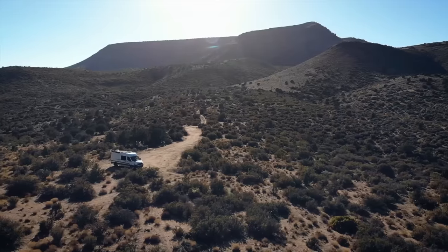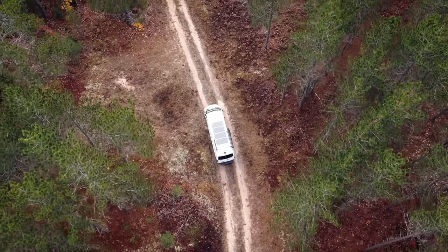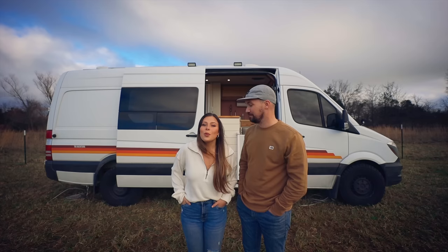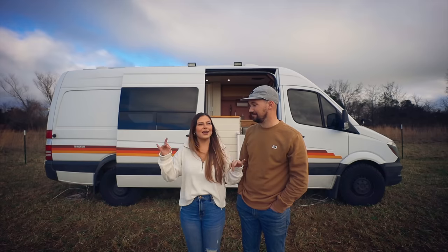We've been living in our van for the last year and a half, traveling all over the United States, getting stuck, getting unstuck, and spending a lot of really good quality time with friends that we've met along the way. But after living in the van for about almost two years, things have gone a little south.